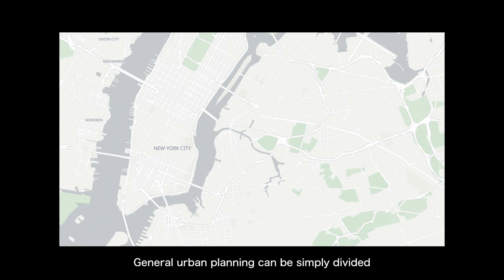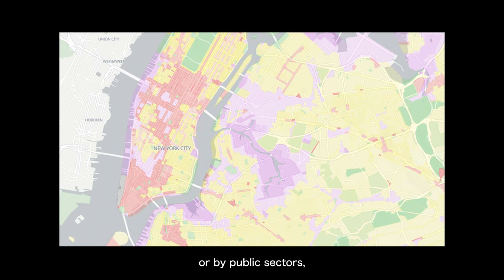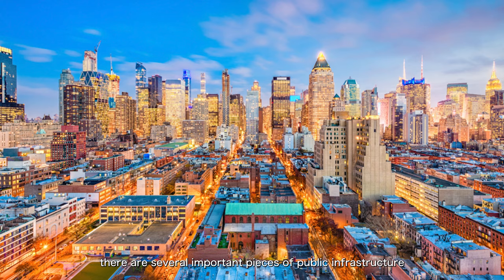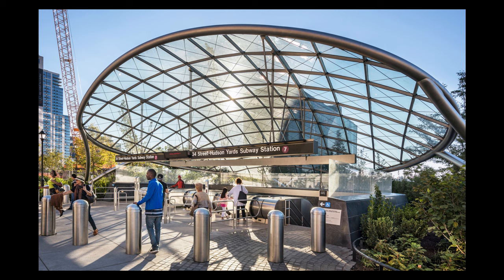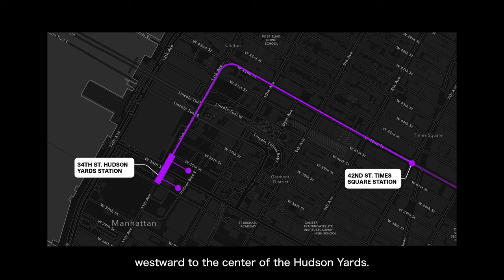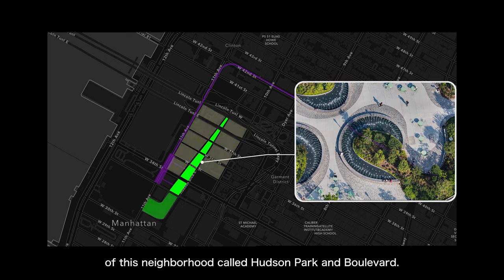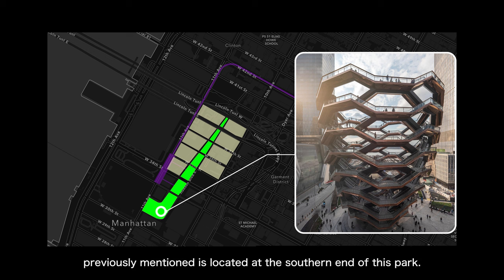General urban planning can be simply divided into several elements: public infrastructure connecting various blocks, with each block developed by private individuals, public sectors, or cooperatively. In this area's urban planning, several important pieces of public infrastructure were initially built by the government. The first and most important was the extension of the Number 7 Line subway — extended from its original terminal at Times Square westward to the centre of Hudson Yards. A north-south linear park was also built in the centre of the neighbourhood called Hudson Park and Boulevard, with the Vessel located at its southern end.